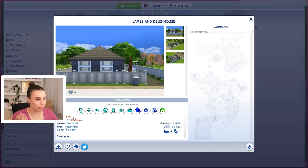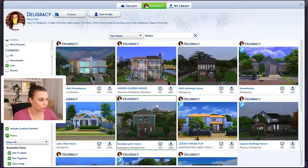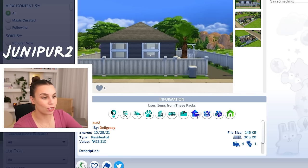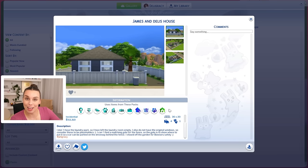For some reason, I can't find the house or the original build by James and I. I can't even find it on my gallery. So shout out to Juniper2 for also contributing to this house build.